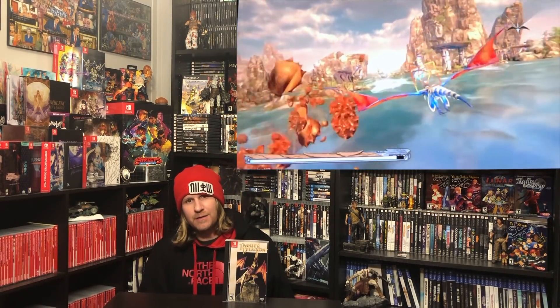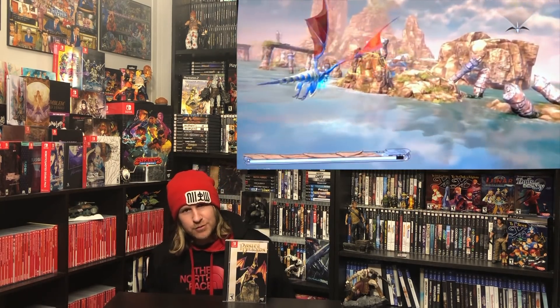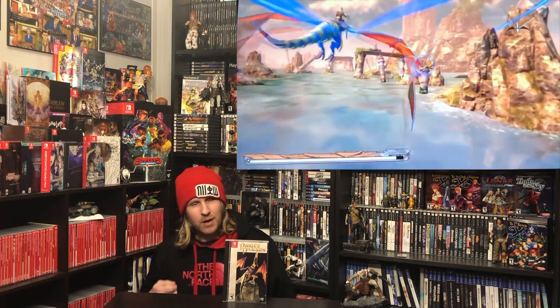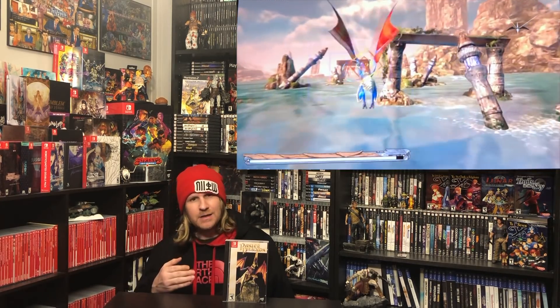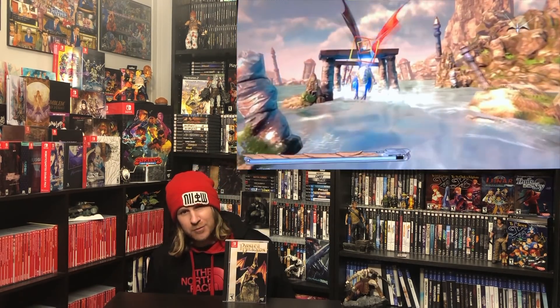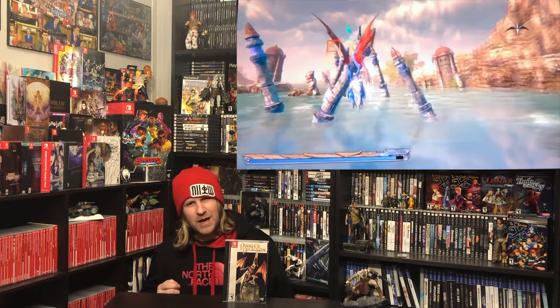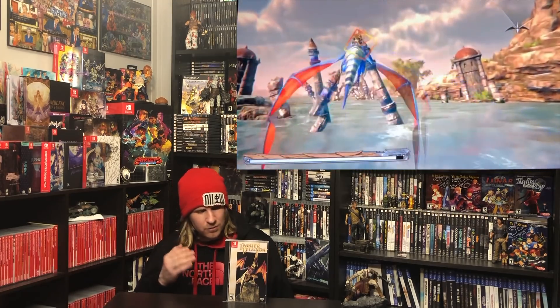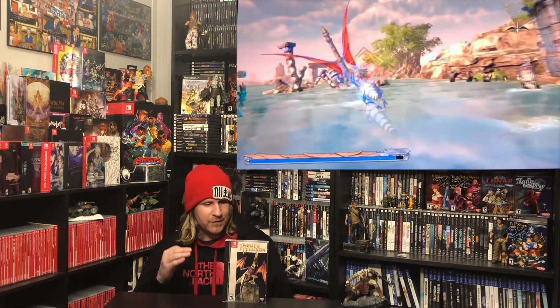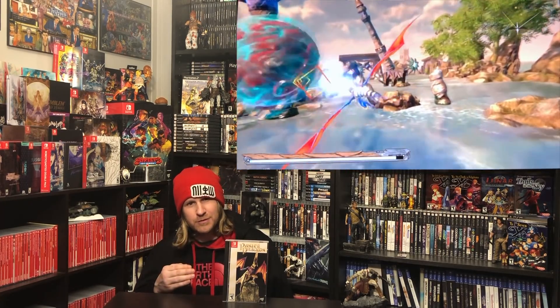Panzer Dragoon is a series I've been with from the very beginning. I picked it up on Saturn back in '95, absolutely loved it, loved the sequel, played Panzer Dragoon Saga, and loved Orta on the Xbox. The remake is a mixed bag for me — hearing that opening track on the first level almost brought a tear to my eye, seeing the beautiful visuals. But something just seems a little off with the flying and the targeting. It's still a nice remake and fun to go back to. I don't think anything will beat Orta for me personally, but still a great remake and I really do enjoy it.